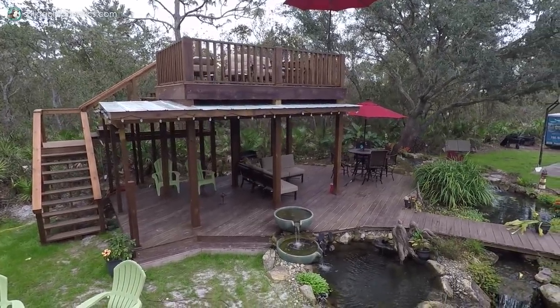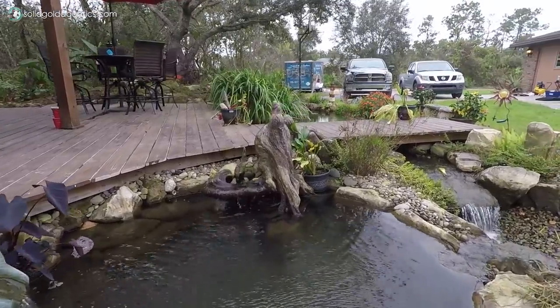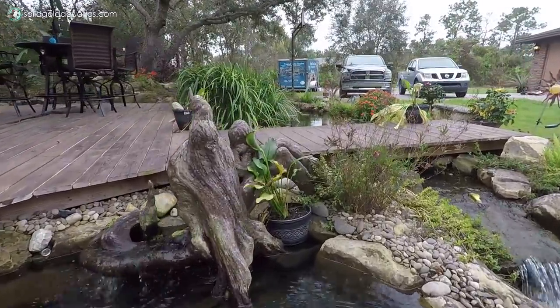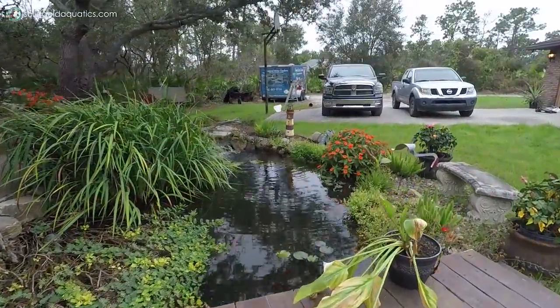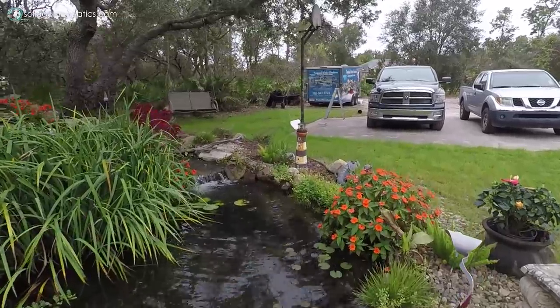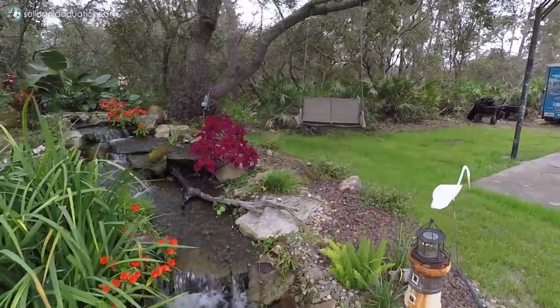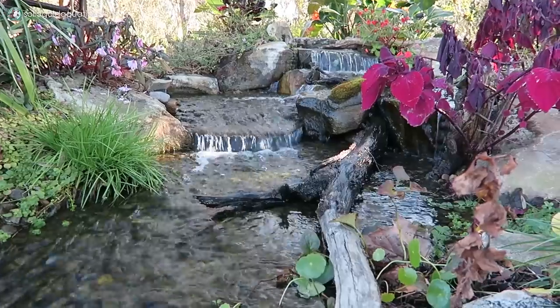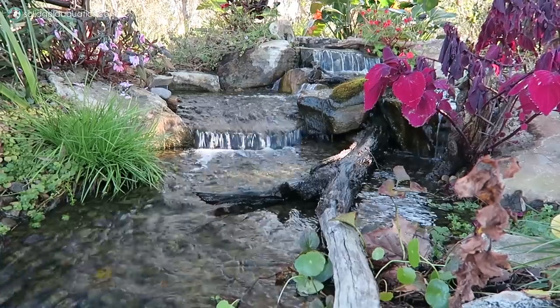This pond was remodeled last year around January. We took out the original waterfall, made it wider and more appealing. It had a skimmer over here under where the bridge is, and we took the skimmer out and made it with a low edge with a waterfall going into an underground basin.